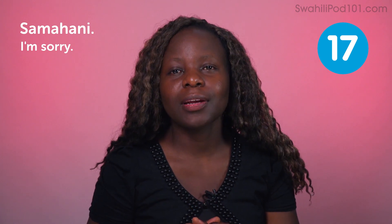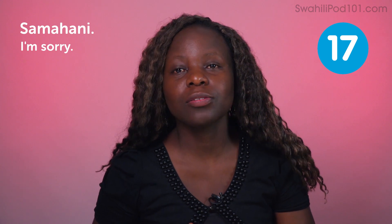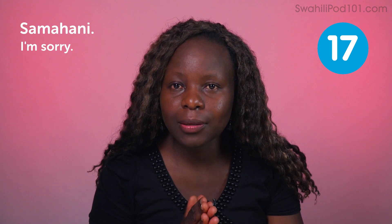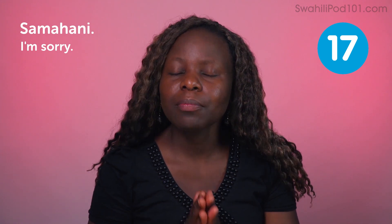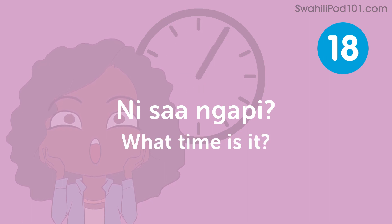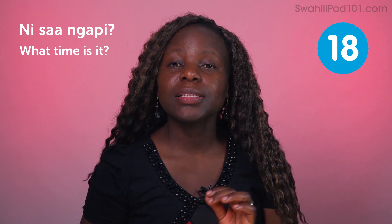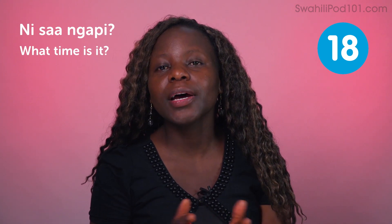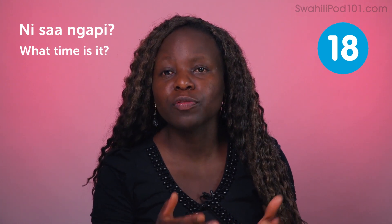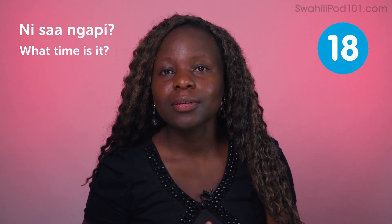Samahani — I am sorry. Samahani is one of those polite words that you really need to remember. It comes in handy when you make a mistake. For example: Samahani, nimechelewa — I'm very sorry that I'm late. Nisangapi — what time is it? You'll want to know the time if there's no wall clock around, your phone is off, or you forgot your wristwatch. Ask your friend: Nisangapi.